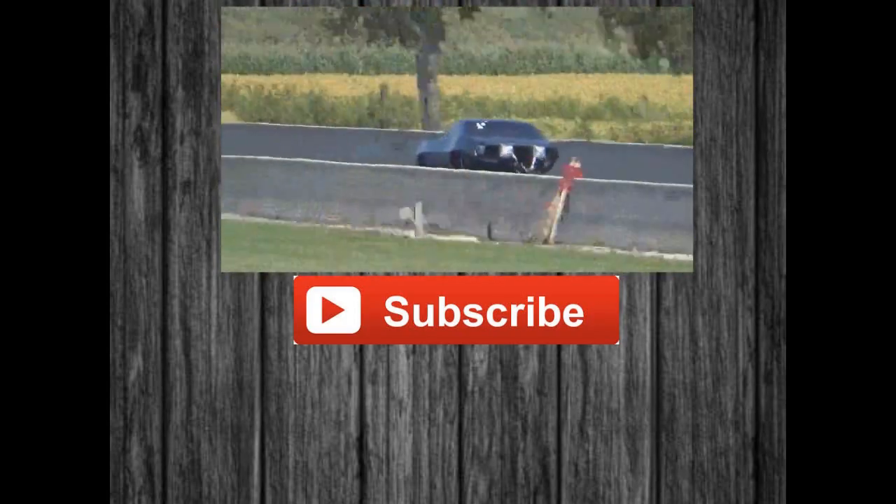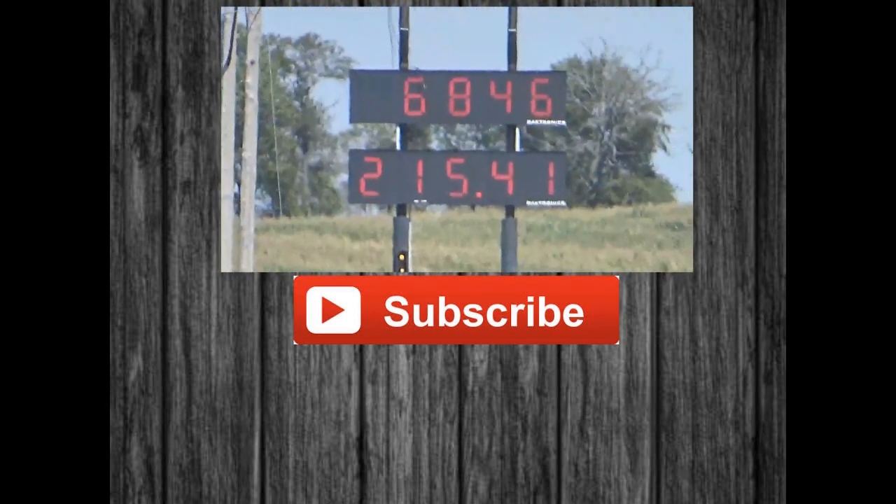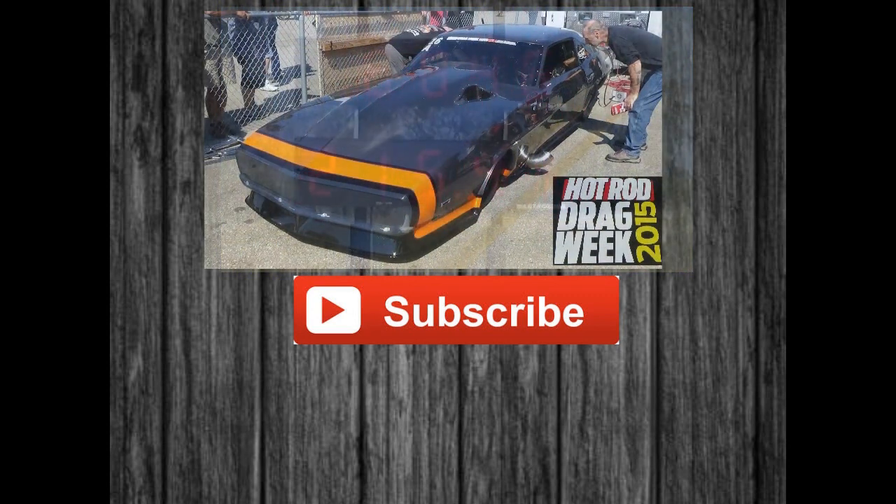The car will shoot the tire up down low, but he stands in it though, and Bailey goes 6.84 with a 6 at 215.41 miles per hour.